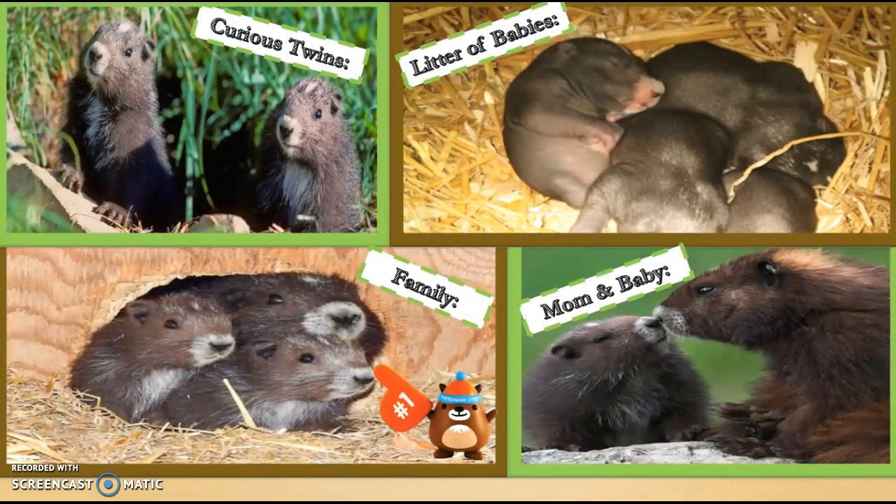The Vancouver Island Marmot lives in colonies made up of their families, thus having a clumped population distribution. The marmots become sexually mature at the age of two and mate during the spring. Gestation takes only 32 days, and the female can give birth to a litter of one to seven babies. The babies are kept in the burrow for shelter against predators, which is also used for hibernation during winter, lasting over 210 days.